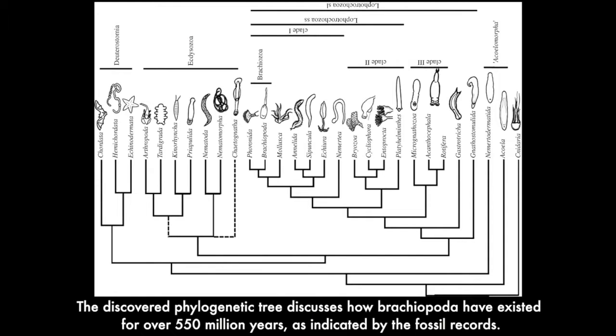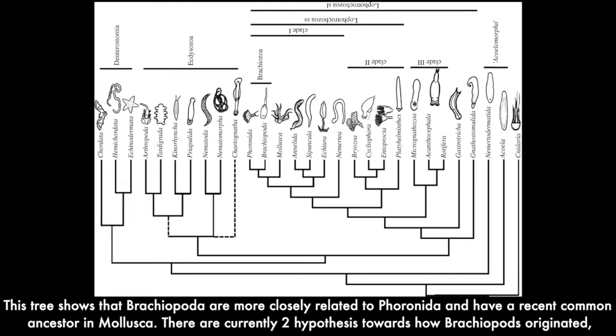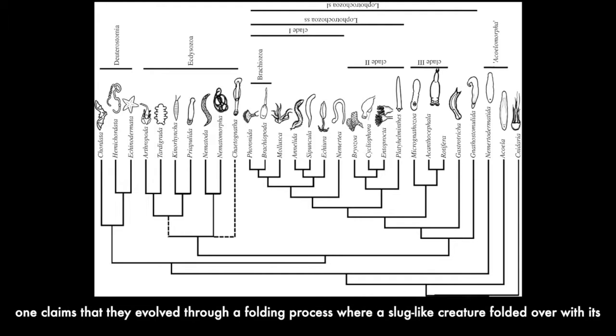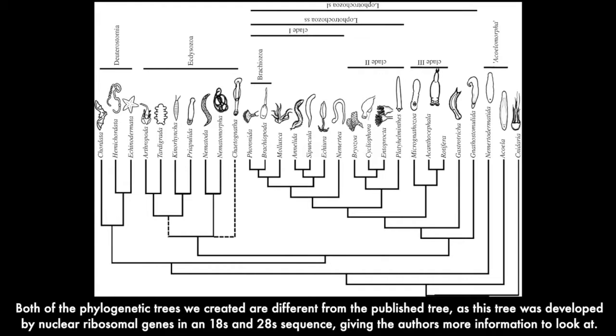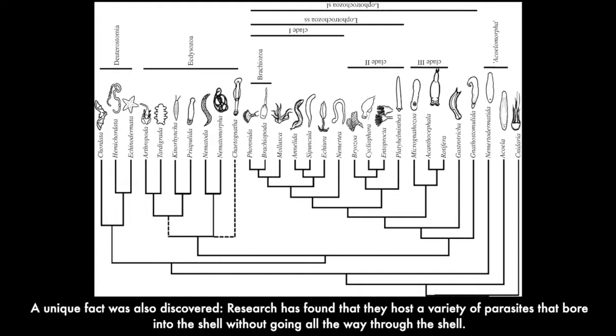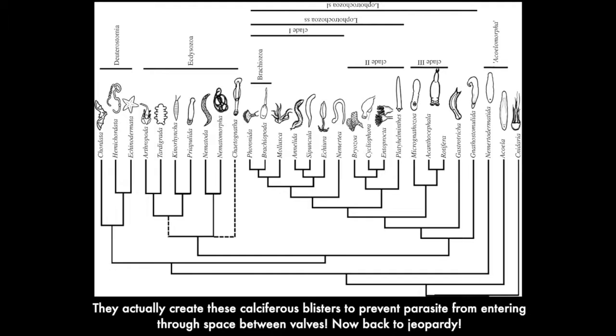The discovered phylogenetic tree discusses how Brachiopoda have existed over 550 million years, as indicated by the fossil records, showing they are more closely related to Coronata with a recent common ancestor in Mollusca. There are currently two hypotheses for how brachiopods originated: one claims they evolved through a folding process where a slug-like creature folded over with its shell on both sides; the other suggests a tube-like organism with many plates shortened and became an ancestor to Brachiopoda. Both trees differ from published trees developed using nuclear ribosomal genes in 18S and 28S sequences. Uniquely, research found they host parasites that bore into the shell, and brachiopods create calciferous blisters to prevent parasites from entering through spaces between valves.